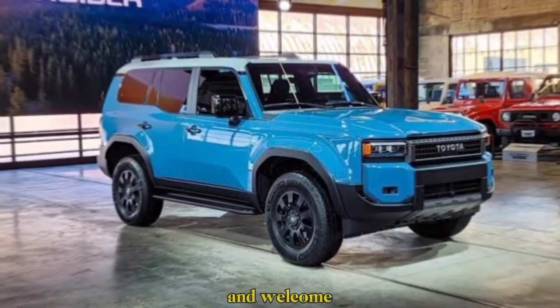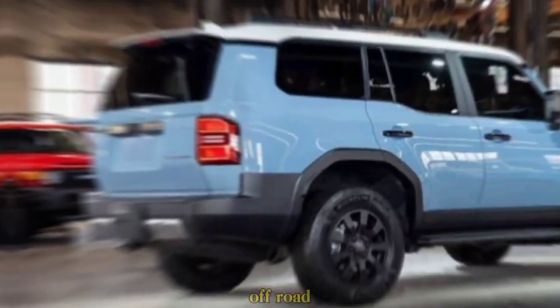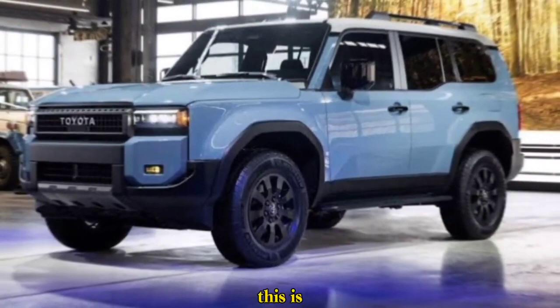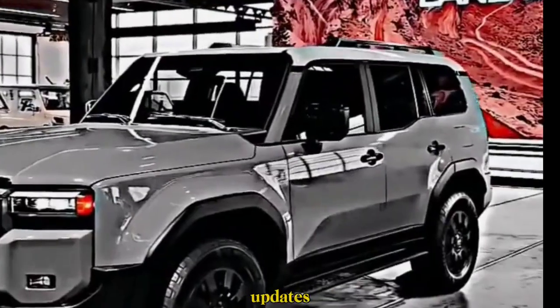Hey everyone, and welcome back to the channel. Today we're getting our hands on a true off-road icon — the legendary Land Cruiser Prado. But this isn't your dad's Prado; this is the all-new 2024 model, and it's packed with updates that make it even more capable and desirable.